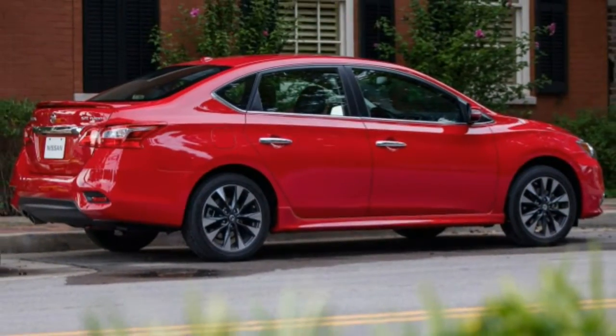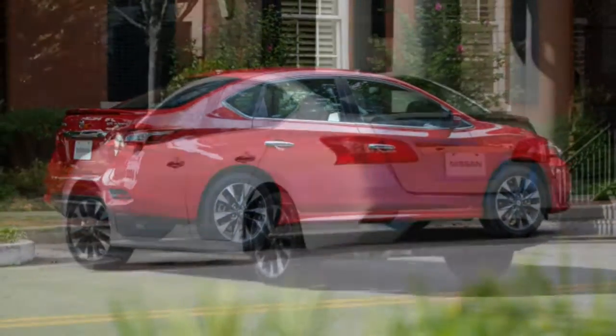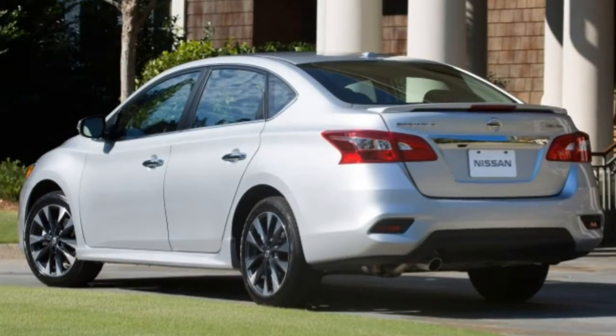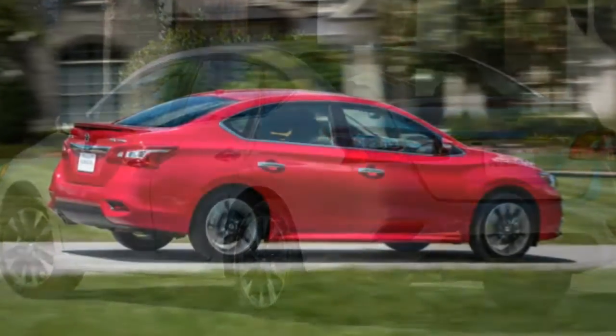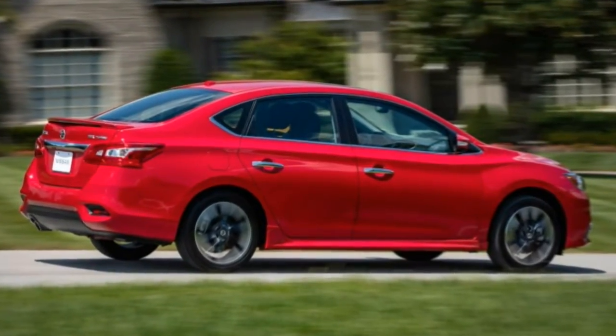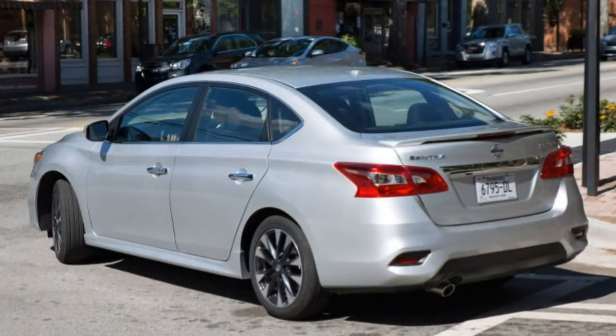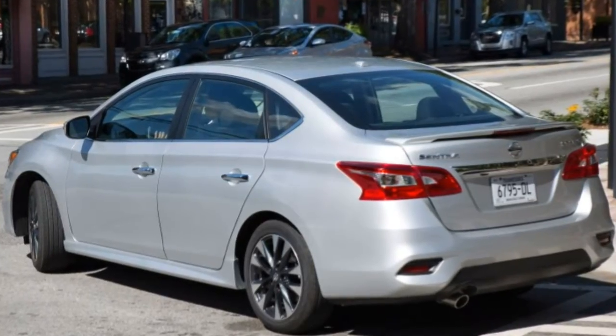Technology: the infotainment system is simple to operate, but Android Auto and Apple CarPlay are missing. Automatic emergency braking is standard on all trims, and a full suite of active safety technologies and driver aids can be purchased on higher trim levels.